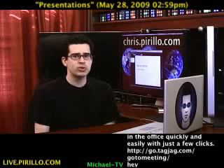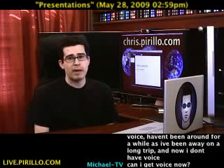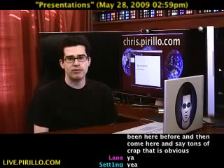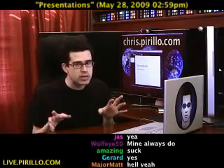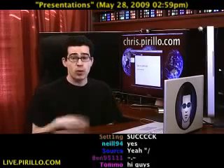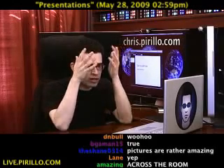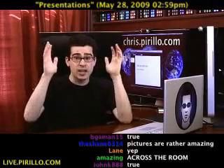You ever notice how most presentations suck? It's bad enough that most people doing the presentation suck. It's even worse that they just can't design their way out of anything. The best presentations use pictures and not a lot of words, and are easily visible from across the room — brighter text atop a darker background. The ones that suck read everything verbatim from each and every slide. I hate presentations. Honestly, I do.